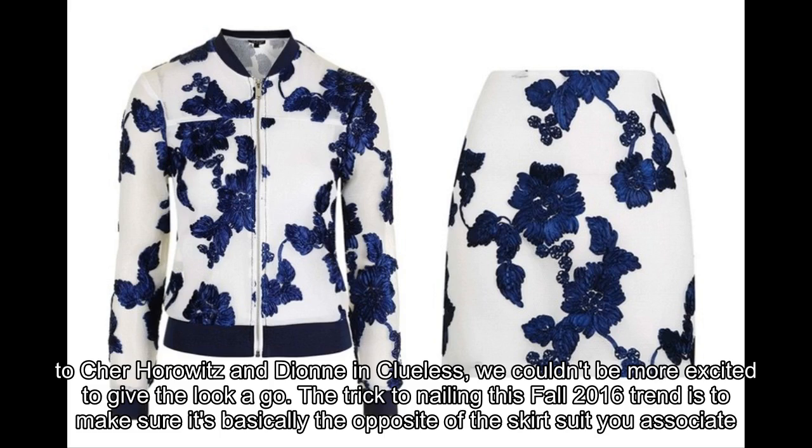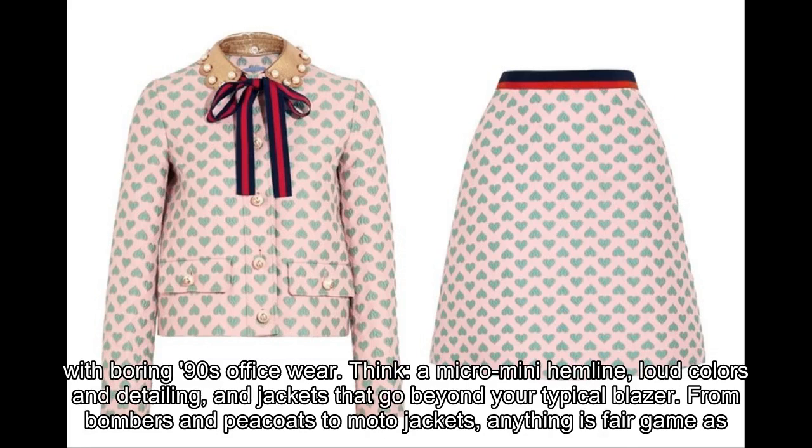Think a micro mini hemline, loud colors and detailing, and jackets that go beyond your typical blazer. From bombers and peacoats to moto jackets, anything is fair game as long as it matches the mini you're rocking.